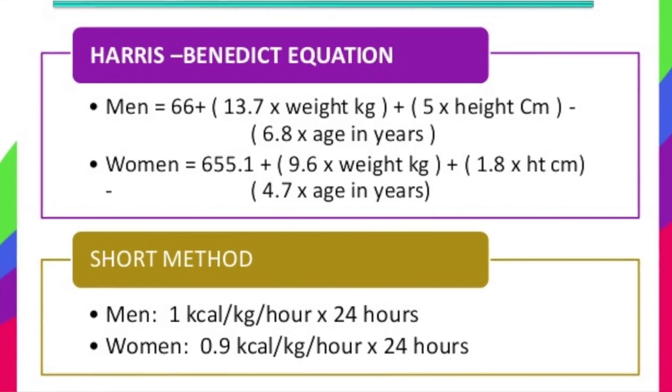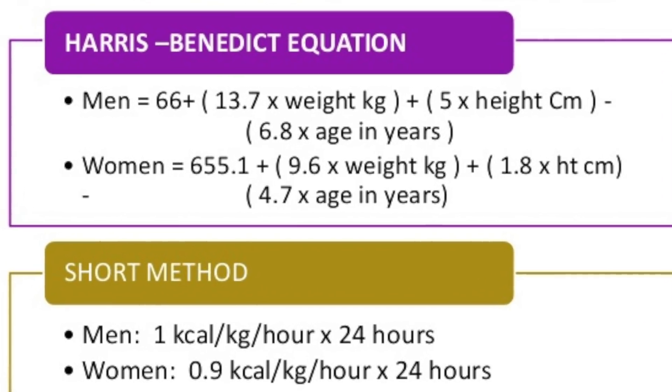There are many different formulas that try to predict our basal metabolic rate, but the Harris-Benedict — which I'll put in the description below — is probably the most well known and the most consistent. I'll even give you a link below where you can figure out what your BMR is. They suggest around 1.2 times your BMR if you're sedentary, and as high as 1.9 if you are highly active.